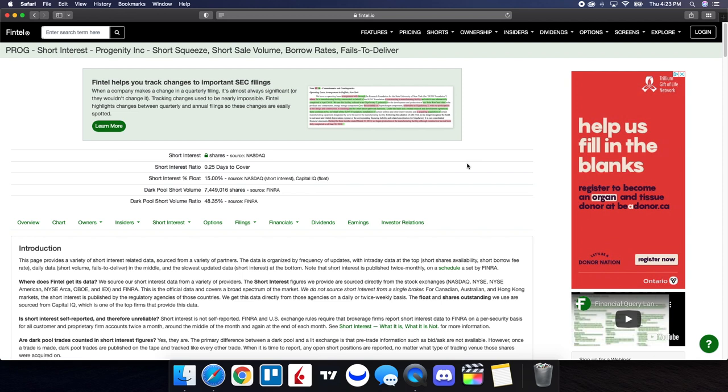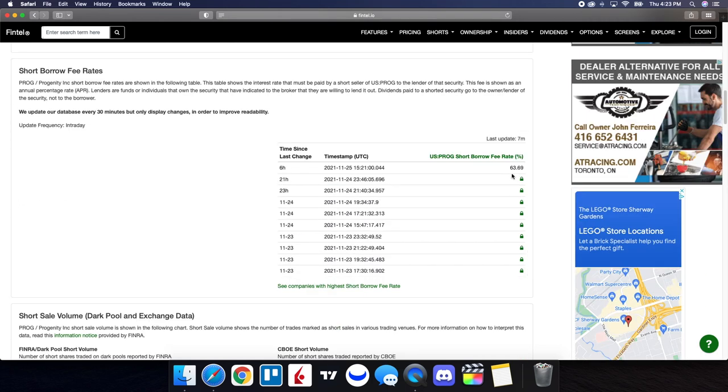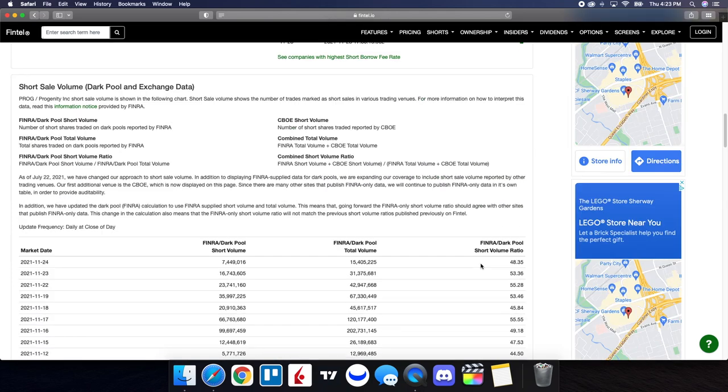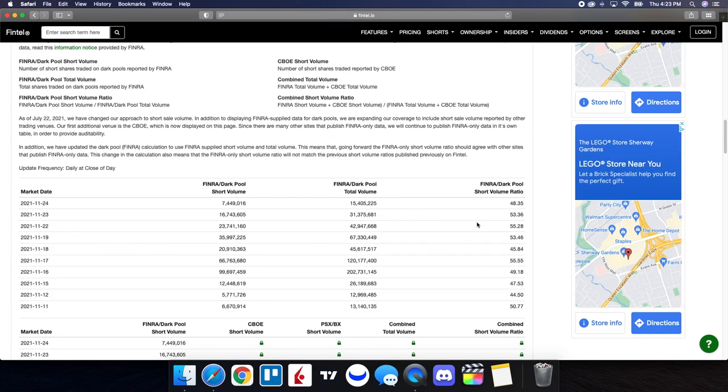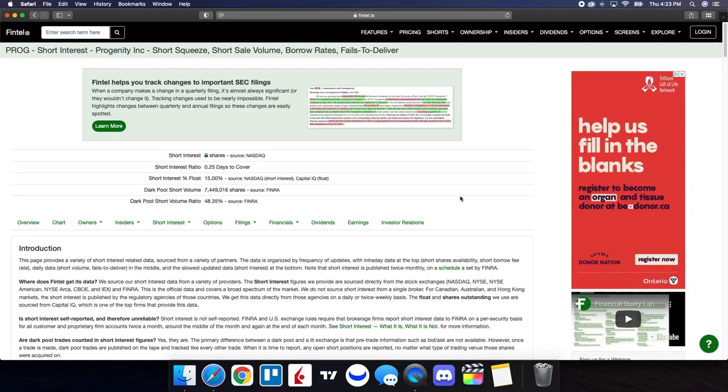Now let's take a look at the short interest information for PROG on Fintel. The dark pool short volume ratio is at 48.35%, with dark pool short volume just over 7.44 million shares. Short shares availability is at 750,000. The short borrow fee rate is at 63.69%, so it remains high — something we've been used to. Looking at the short volume history, on the 23rd it was at 53.36%, and on the 24th it came down to 48.35%, so we did have a reduction. But PROG continues to have short squeeze potential, which is part of the reason you see a lot of volatility in this play.